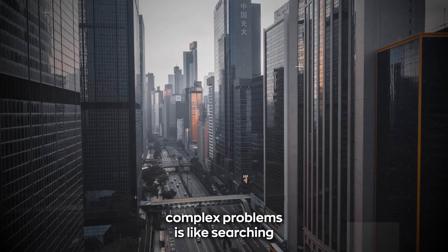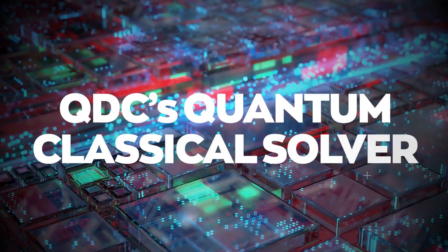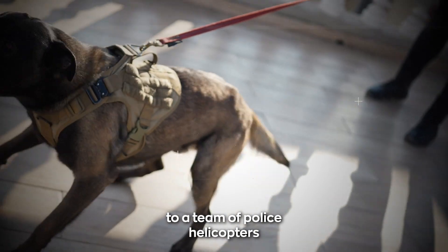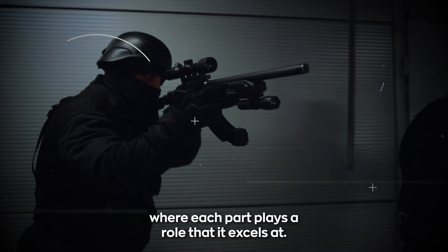Solving large, complex problems is like searching for a suspect in a vast city. QDC's Quantum Classical Solver, a breakthrough technology, is akin to a team of police helicopters and ground-searching canine units, where each part plays a role that it excels at.